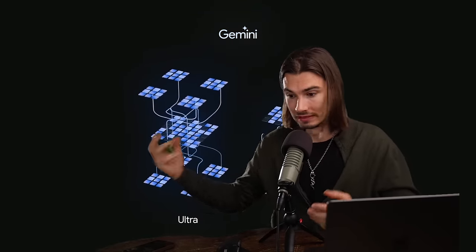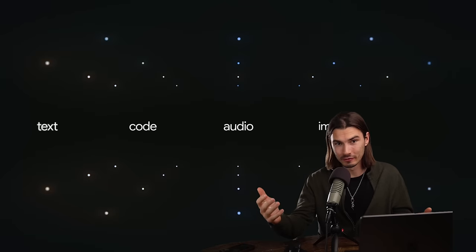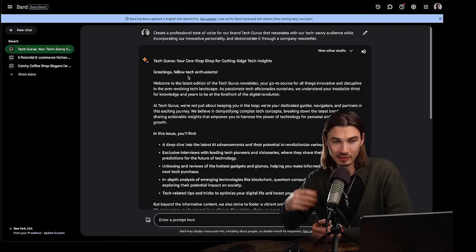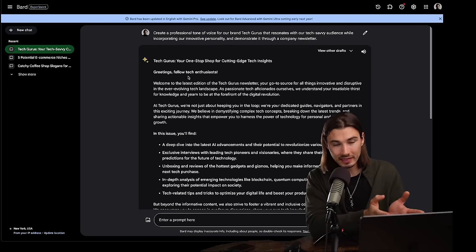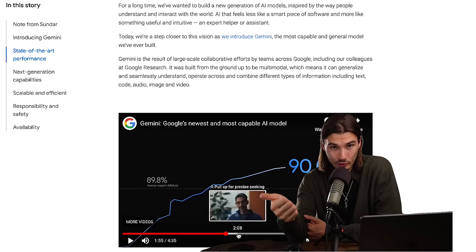Google just came out with an announcement that is their answer to GPT-4 and GPT-3.5 in its current state. They're coming out with a model that is better than GPT-4, and this is both very exciting and interesting and very disappointing. In this video, we're going to talk about both plus everything you need to know as a user of these products, because a part of this announcement is available today through Google Bard.